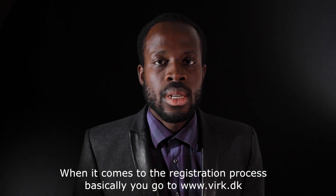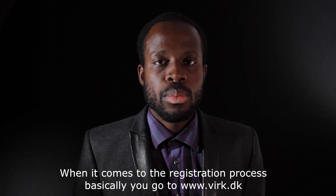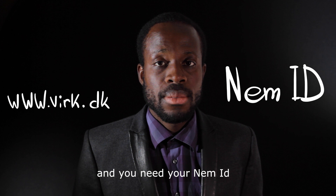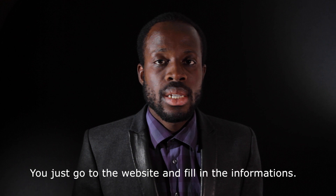When you think about the registration process, basically you go on vex.dk, and you need your name ID and some information about your company. Once you have that, it's pretty easy — you just fill in all the information on the website. After a week, you will have your company registration number, which is called a CVR.